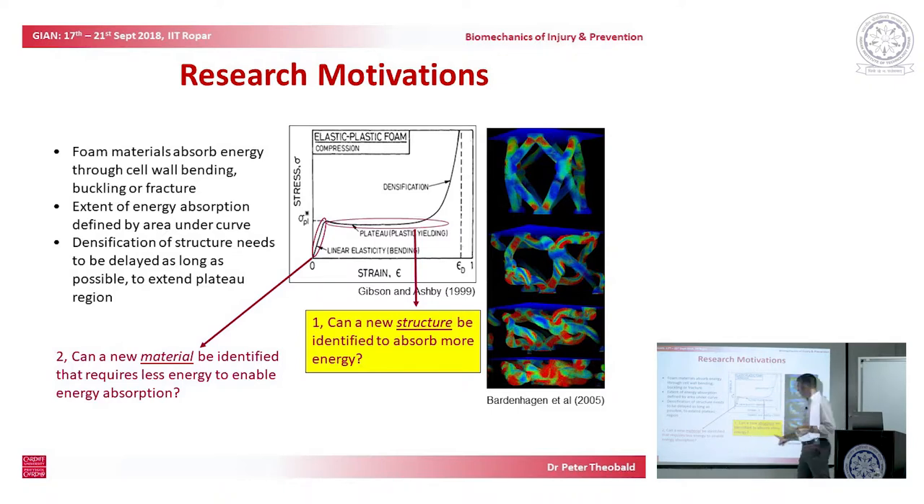We have a capability to adopt a new structure that increases this plateau region — that whilst bending is constantly absorbing energy until eventually you reach a point of densification. Can a new material be identified that enables the foam to become effective earlier, so that you don't have a helmet targeted only at severe impact? Can that severe-impact helmet buckle sooner when the impact energy is less, to avoid giving merely a rigid response when you undergo a less severe injury scenario?